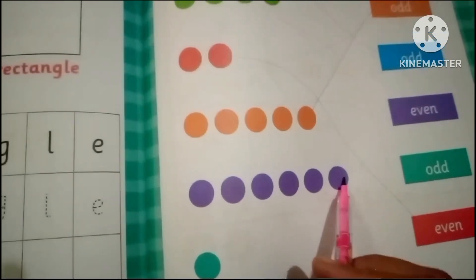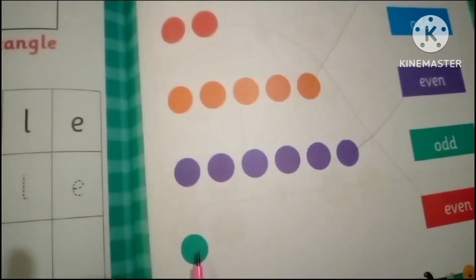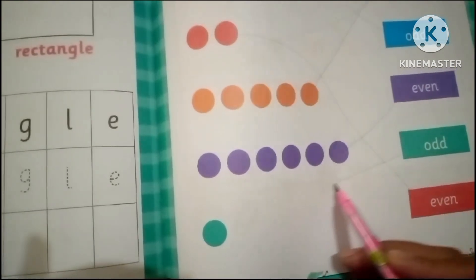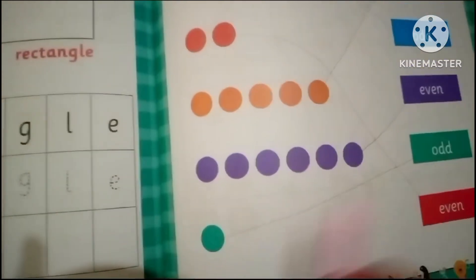Let's match the six with the even number — purple. One: this is dark green, and one is the odd number, so this is dark green with the odd number.